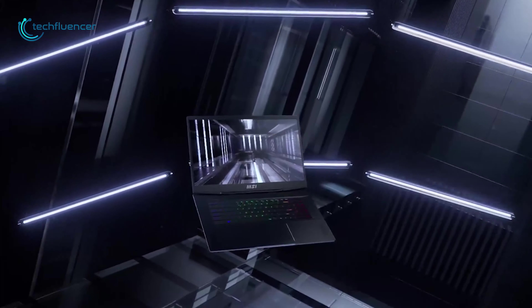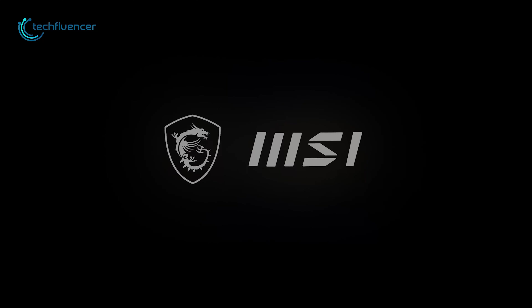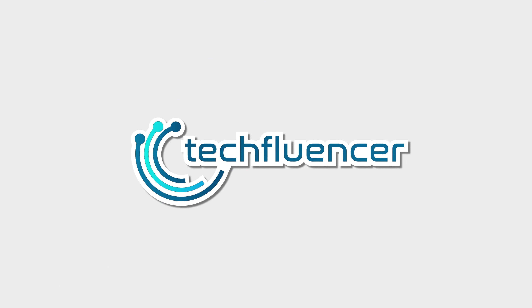The long-anticipated 12th Gen Intel laptops are here, and they are looking as powerful and sleek as we expected them to be. Among plenty of popular brands, MSI might just have the widest range of 12th Gen laptops for gamers, creators, and enthusiasts in general. In today's video, we will be showcasing some of the best 12th Gen Intel laptops from MSI that you should consider for your next purchase.